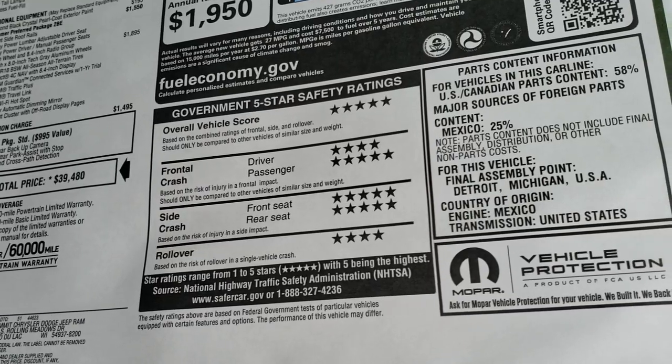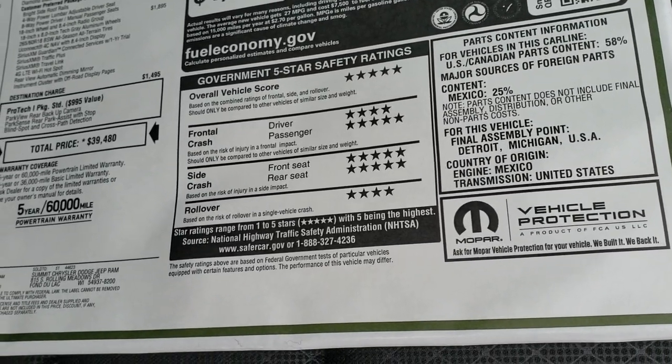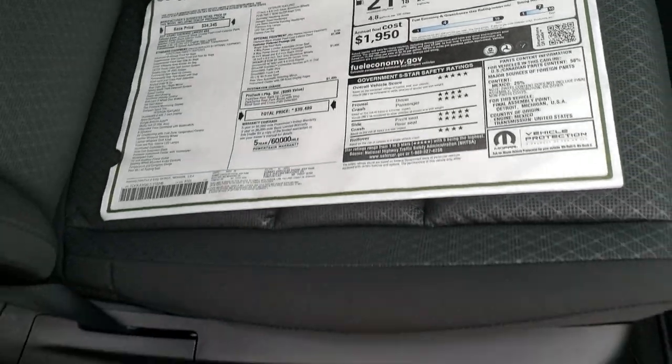Love the Grand Cherokees — super safe vehicles with 5 star crash test ratings almost all the way across the board. Very safe vehicles and they ride phenomenally.